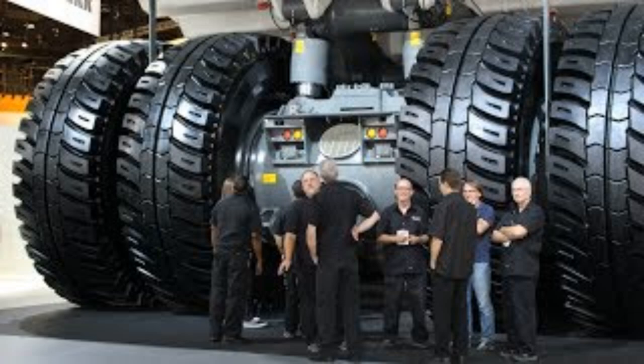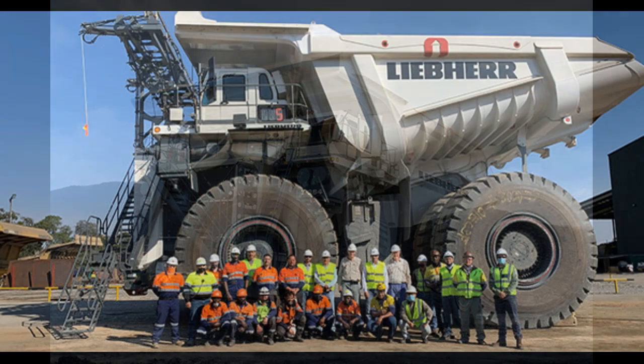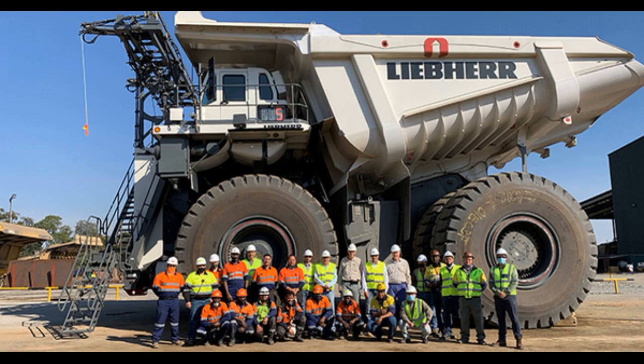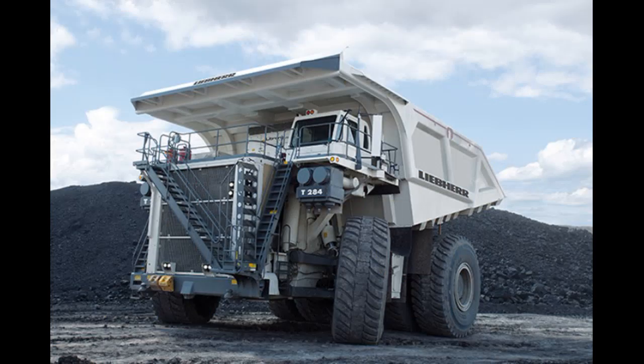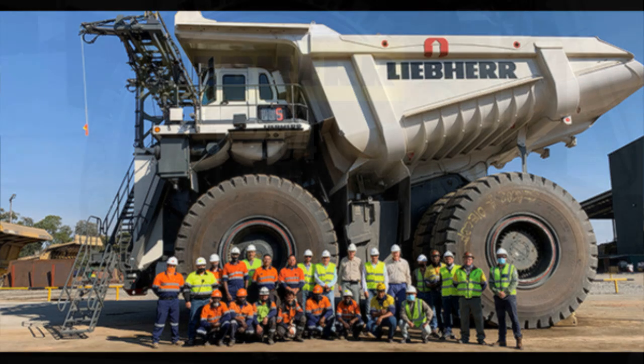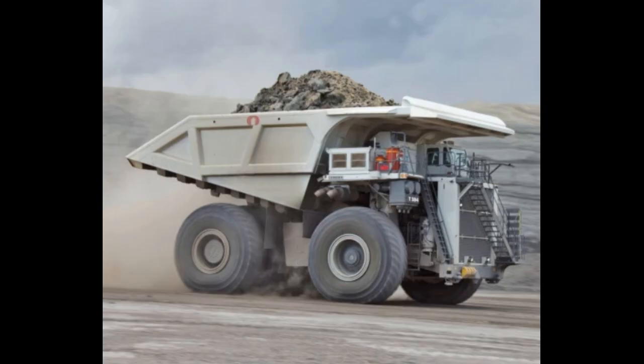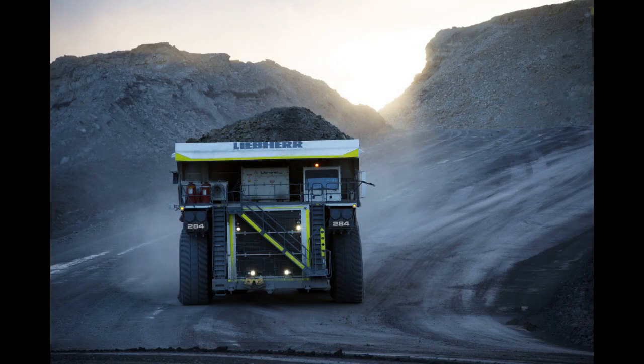The total length is 15.69 meters, the width is 9.68 meters, and the height is 8.29 meters. The Liebherr T284 series is among the largest trucks in the world, used across all construction and mining industries.